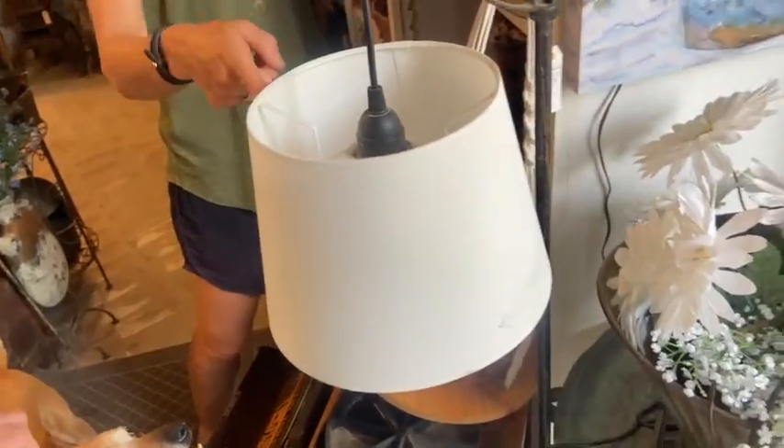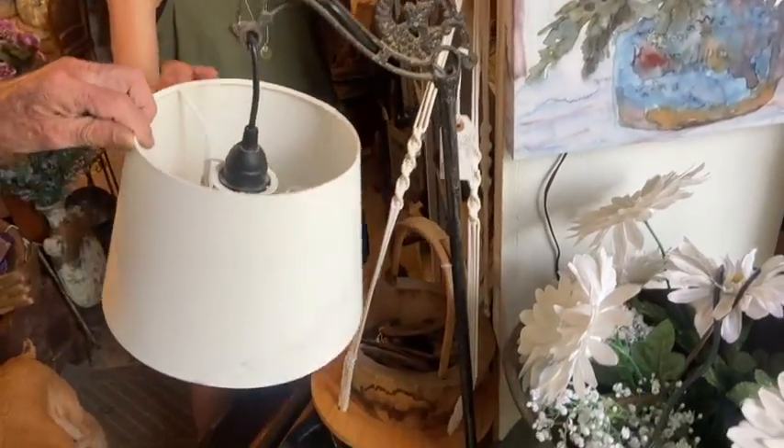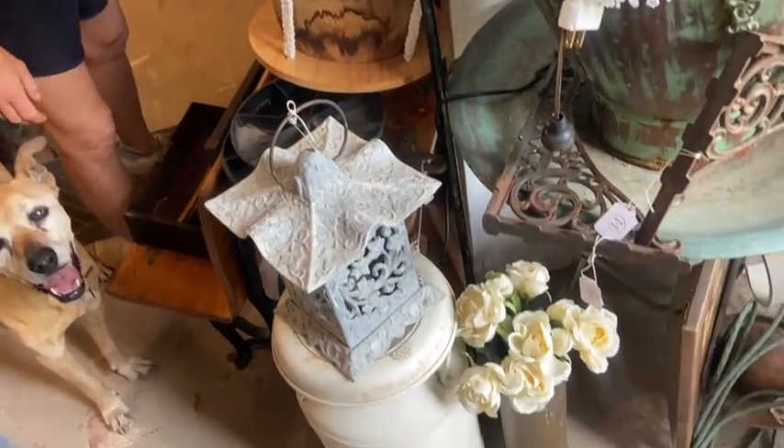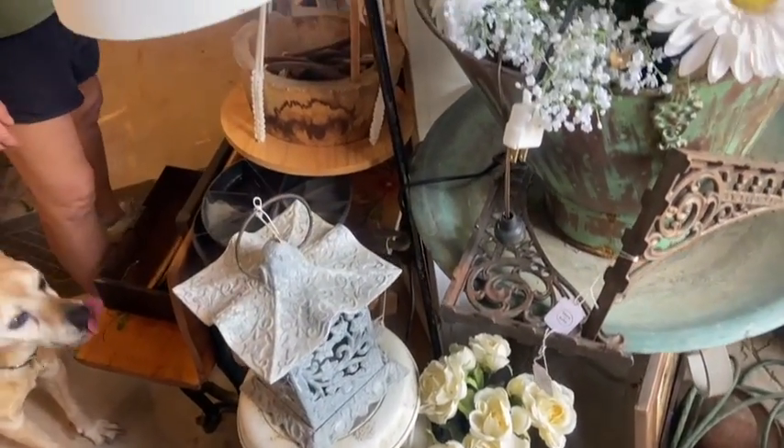Floor lamps — we get a lot of questions on this, and this is one with a gorgeous shade. We're only looking at $65. I put a nice clean shade on it. It's very simple, very plain. It's got new wiring, it works fine.